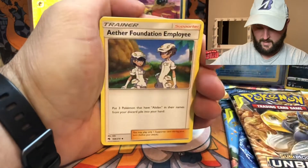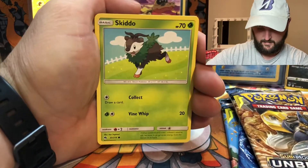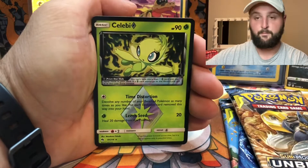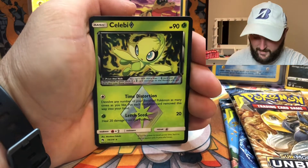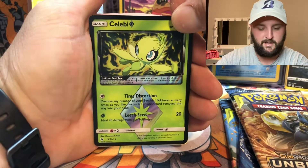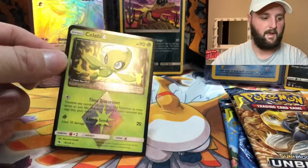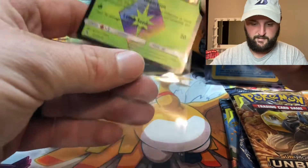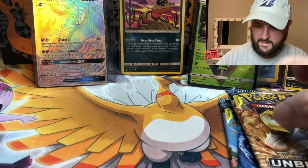Aether Foundation Employee, Kirlia, Mantine, again Mask, Skiddo, Chansey, Snubbull, Ralts... a prism Celebi! I don't have a prism Celebi — I don't have very many prism cards. That's pretty baller. So that would be the reverse rare slot, and a Tangrowth non-holo. Don't have to have a holo — we got a Celebi prism card. I'm gonna sleeve that up. That's probably fairly valuable.